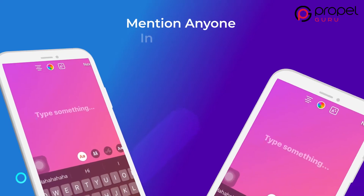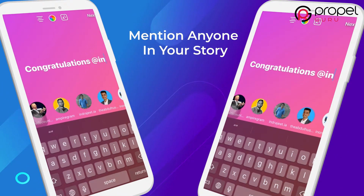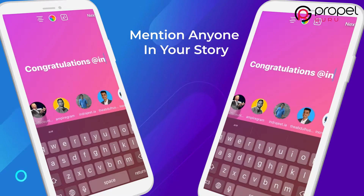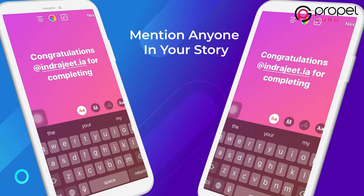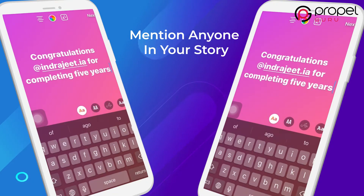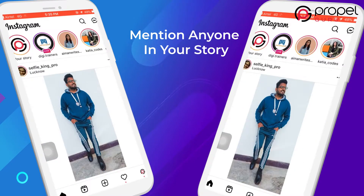You can mention anyone in your story. All you need to do is type the @ symbol followed by the person's name or username you want to tag in the post. They will be notified about that tag and will receive a DM. You can quickly mention up to 10 people in one picture.